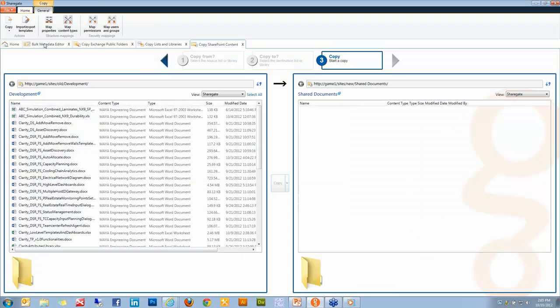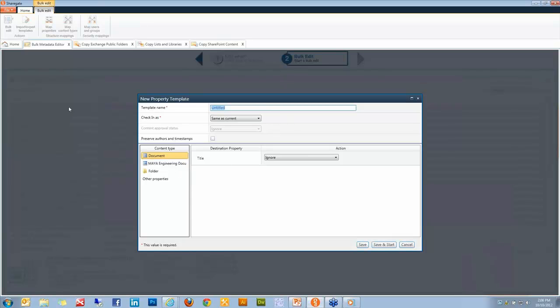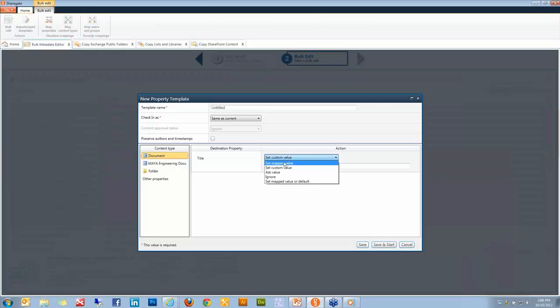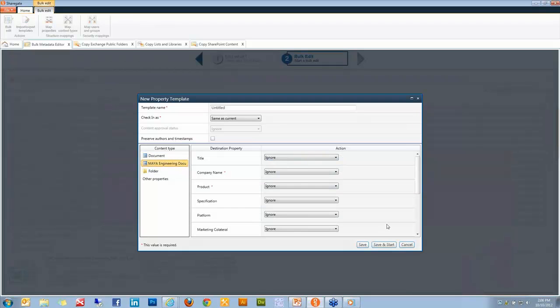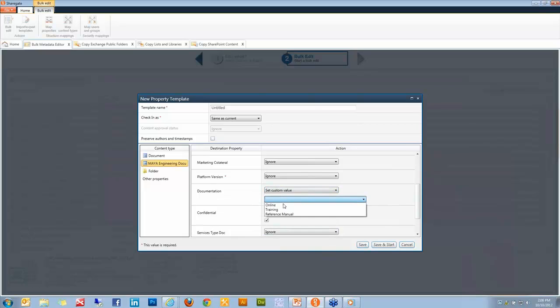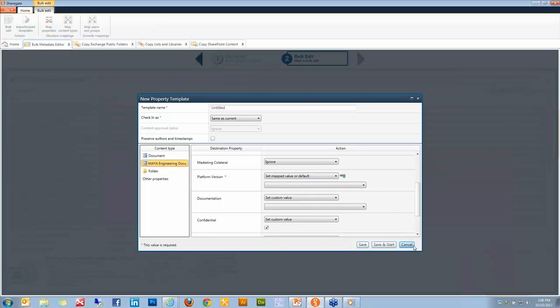Lastly, we have the Bulk Metadata Editor. This allows you to stay within the same list or library and make bulk changes — change where a document is located, move it between folders, or reassign properties and content types in bulk. You can create custom templates and specify what you want to do for all selected documents depending on their content type. For example, if it's a document content type, set a custom value or use the map value we saw earlier. You can set a custom value for a confidential field, and if that map value is empty, specify another fallback custom value. This is really where the power of ShareGate is.